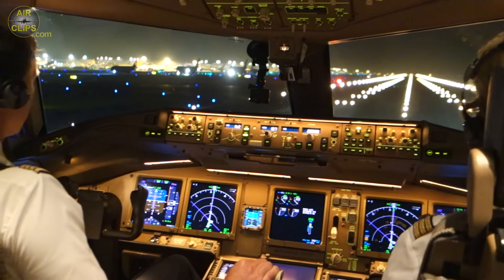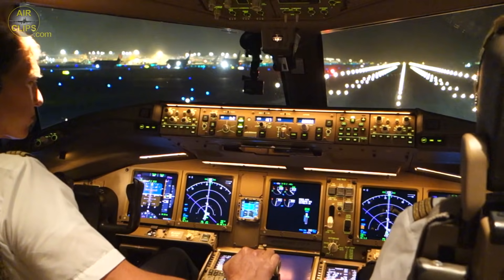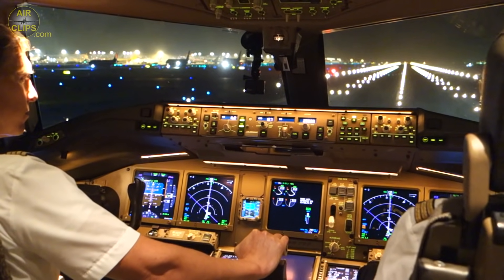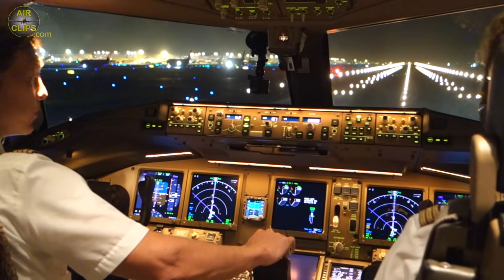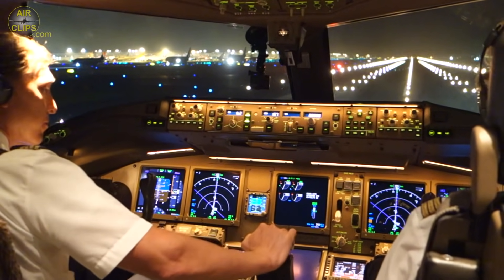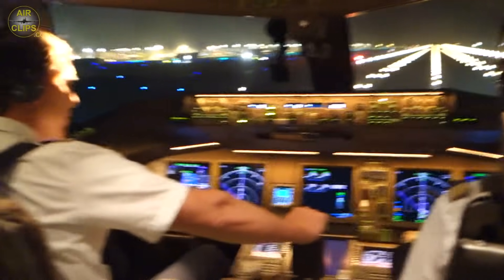Lufthansa Cargo 8386, wind 140 at 2, Runway 16R, cleared for takeoff. Runway 16R, cleared for takeoff, Lufthansa Cargo 8386. Ready? Yeah. Air Hong Kong 209, Narita Tower, Runway 16R, line up and wait. Line up and wait, Air Hong Kong 209.